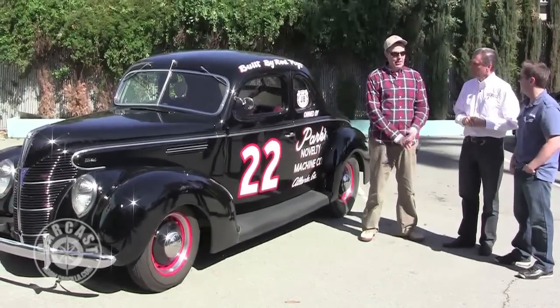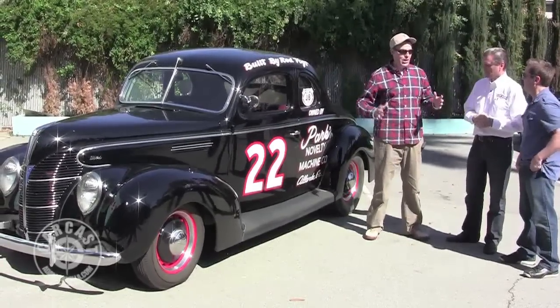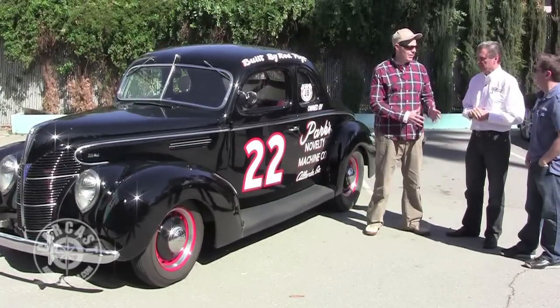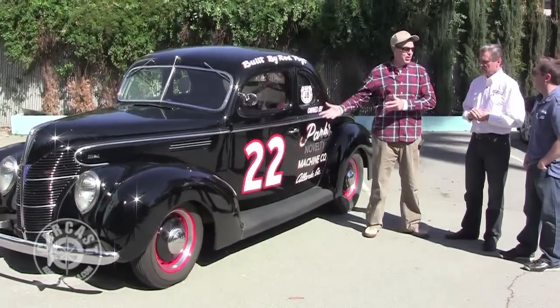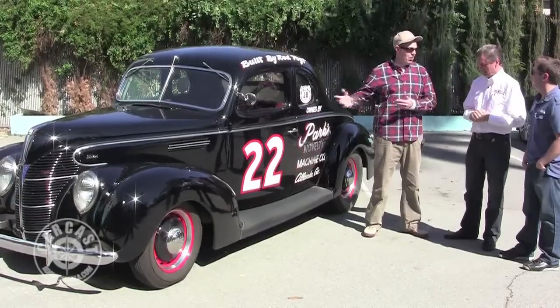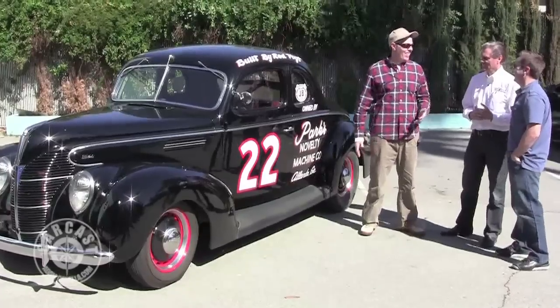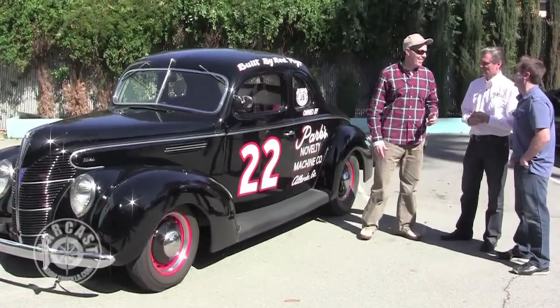So basically the first NASCAR championship car was essentially a 10-year-old car — a '38 that got pushed over into a '39, winning in 1948. Imagine that today — winning in an '03 Impala or whatever.